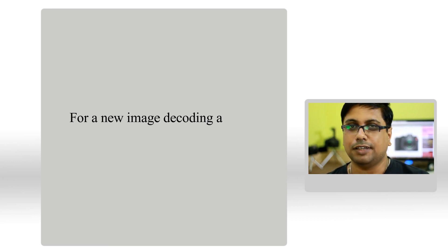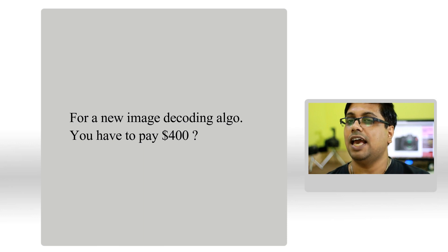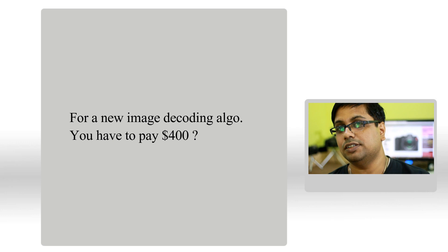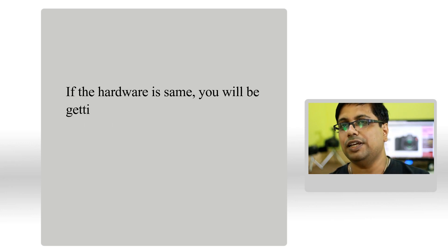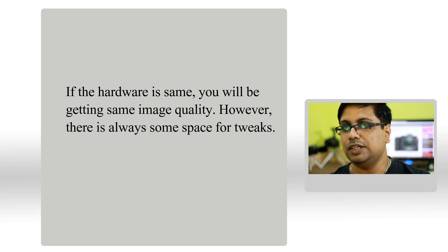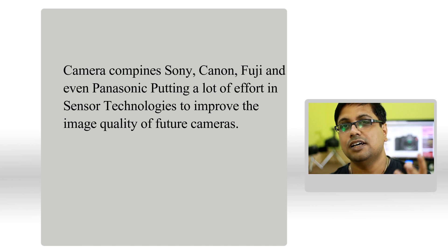Most Leica fans say that the camera has a new image decoding algorithm inside it, and that's why it's better than the Panasonic FZ1000 Mark II. But if simply implementing an improved image decoding algorithm can improve image quality, then why are camera companies investing so much in sensor research and development — moving from CCD to CMOS, from CMOS to BSI, and from BSI CMOS to STACKED CMOS sensors?